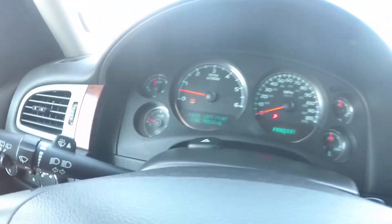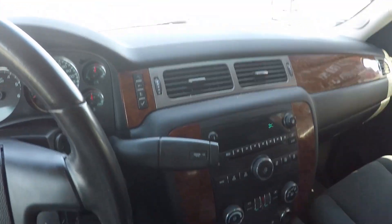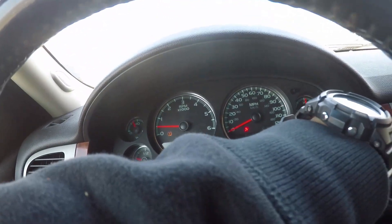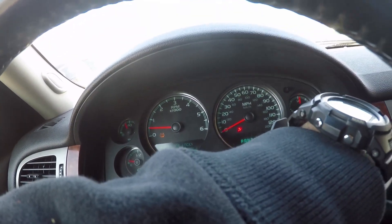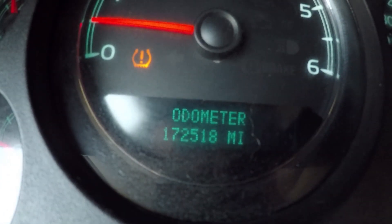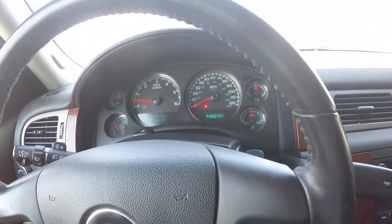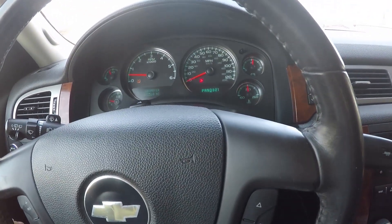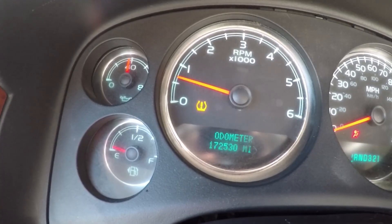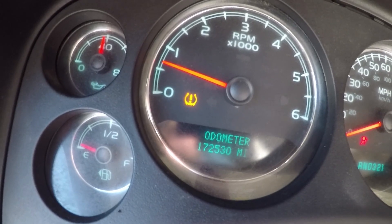Now I'm going to drive it and see what happens. The mileage right now is 172,518. I'm going to drive it and see if the oil pressure light comes back or not. So far so good.